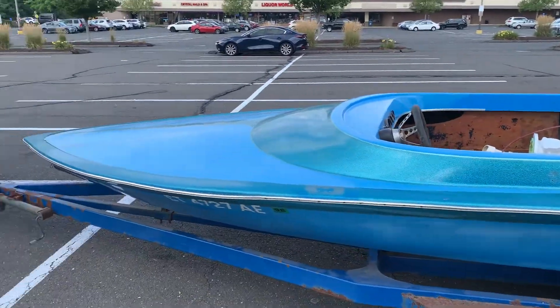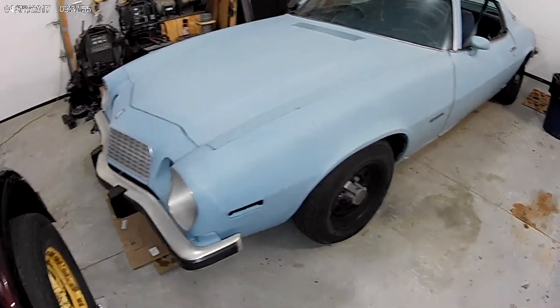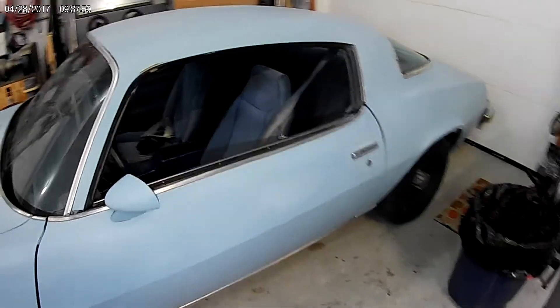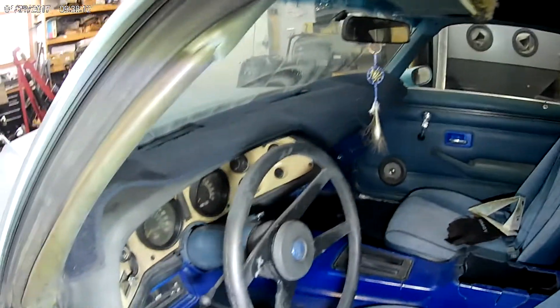I've also been picking up some other projects because I just don't have any more sense than that. We recently picked up a 1976 Camaro that I went all the way to Southern California for. It is an absolutely beautiful rust-free car — original quarters, original floor. It is amazing how solid this car is. We picked it up for $6,500 and then I bought a Lincoln Navigator for $3,800 to tow it home with.